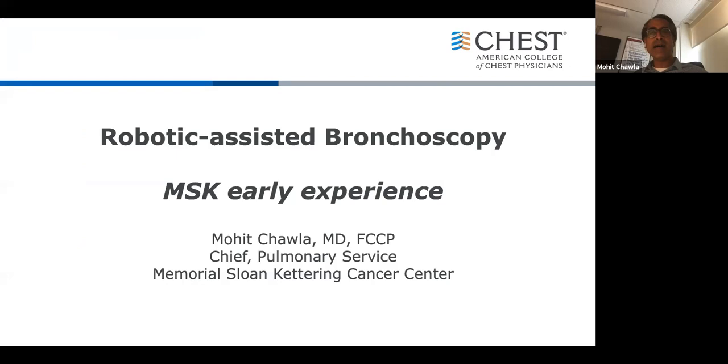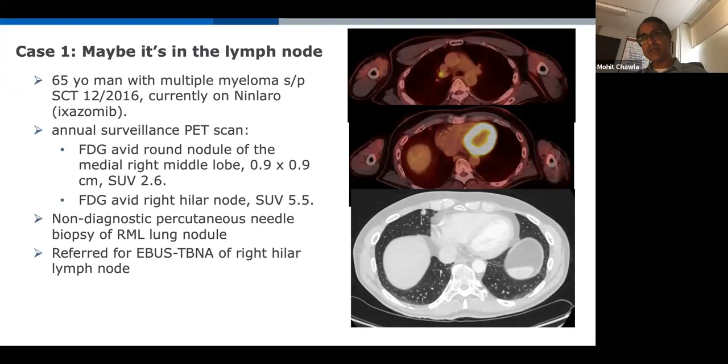To date we've done 171 cases in just under a year — about 200 lesions. First case: a patient with multiple myeloma on annual surveillance PET scan found to have a right middle lobe nodule with modest SUV, and a hilar lymph node. At an outside institution, percutaneous needle biopsy of the nodule was non-diagnostic. The patient's nephew, an interventional pulmonologist, called me to see the patient for EBUS of the right hilar lymph node. We said we could do that, but why not sample the lung nodule at the same time?